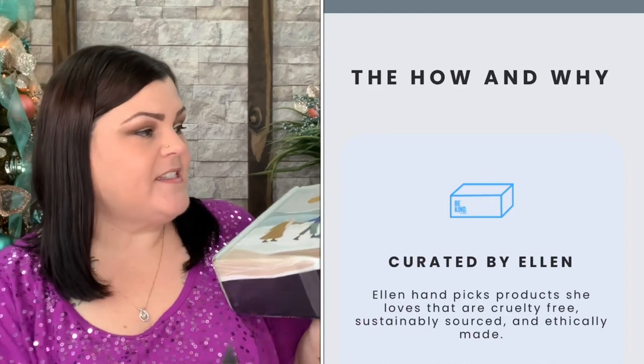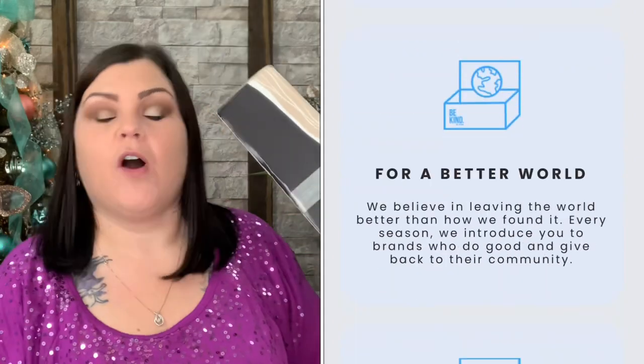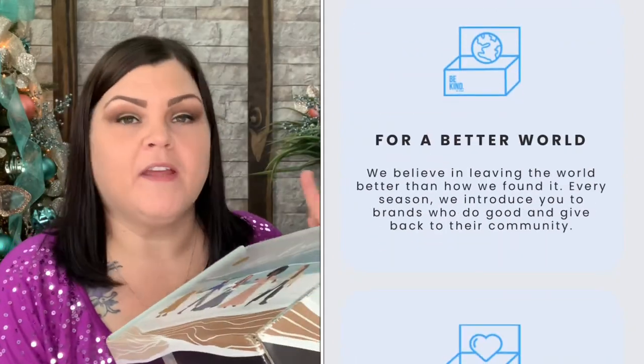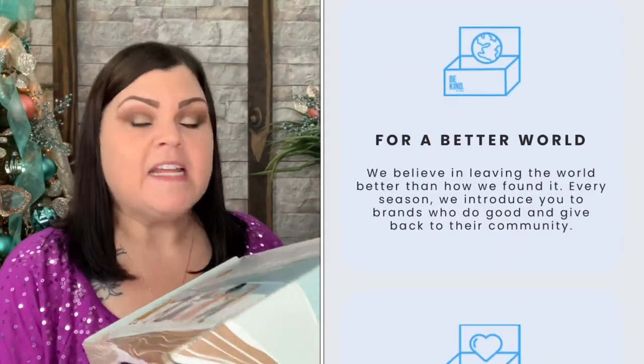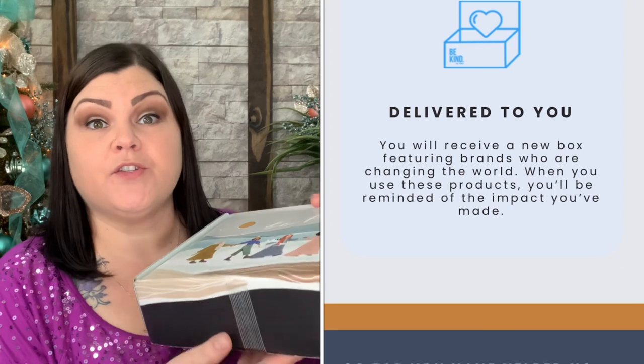So let's go ahead and dive in and see what's going to be in here. I love to see the products that they choose. All of them are for a reason — they're helping the economy, they're helping the planet, that kind of thing. They're giving back. So I love the way that they find their products and what the products do and give back.